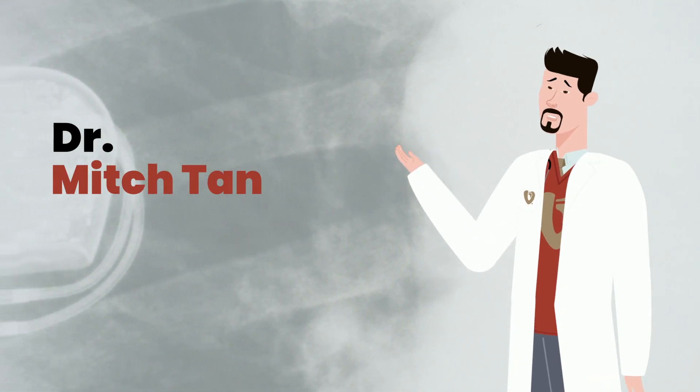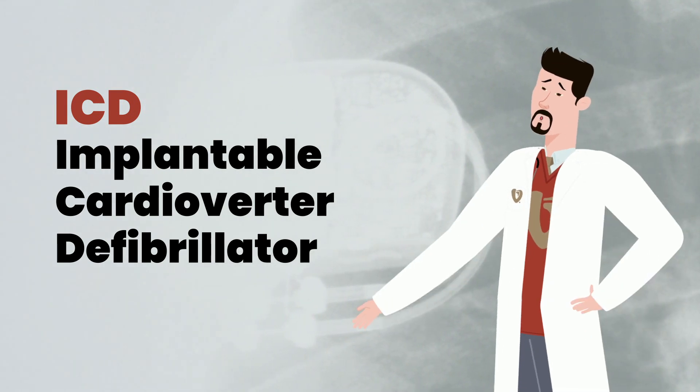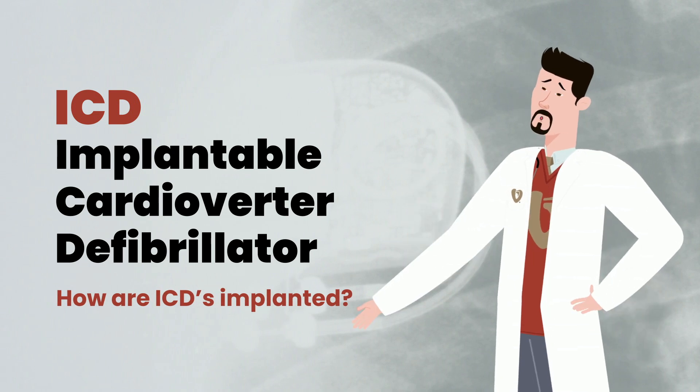Hey y'all, my name is Dr. Mitch Tan. You or a loved one may have been told they would benefit from an ICD. If so, you probably have lots of questions like, what is an ICD, and why do some people need them, and how are they implanted?